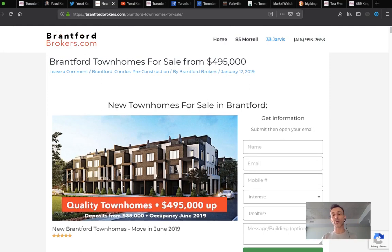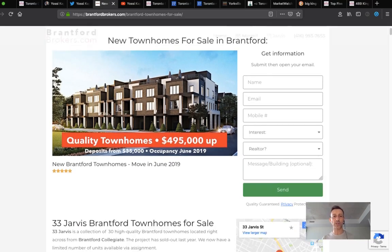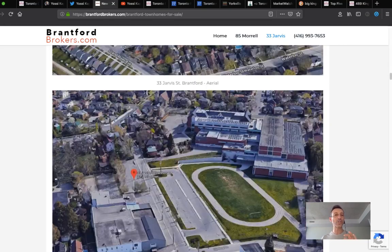Imagine what happens to a developer that comes hard on those who want to assign. If they say don't assign and the whole GTA and Ontario find out, no one will buy from them. I won't tell my clients to buy from a developer who gave you assignment clauses but then gives you a hard time. That would destroy their business overnight. So it's a fine game of advertising the assignment without advertising the assignment — that's how you sell it.